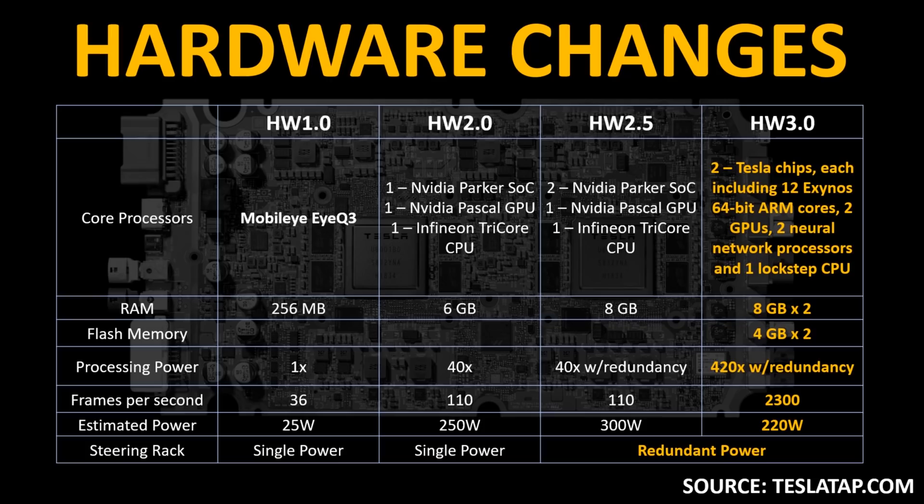Here's another view showing the hardware changes between hardware 1.0 and hardware 3.0 — not only the core processors, but also the RAM differences, the processing power, the frames per second, and the estimated power consumed by these chips. Hardware 3.0 is quite an improvement over even hardware 2.5, and its computing power is substantially more than previous versions of Tesla's hardware.